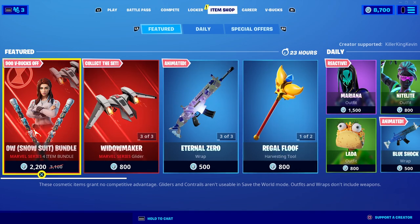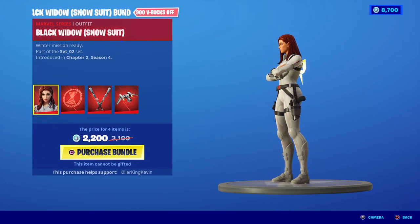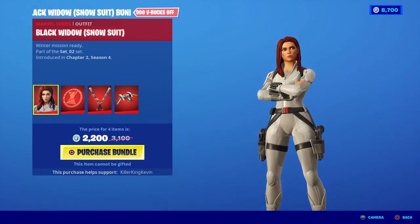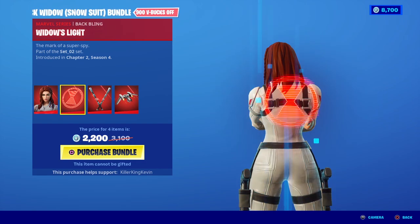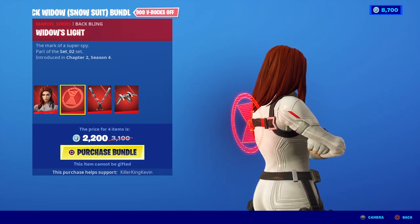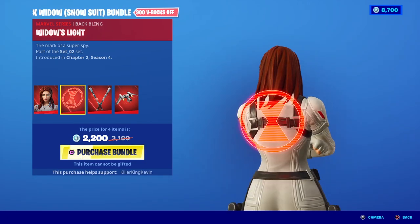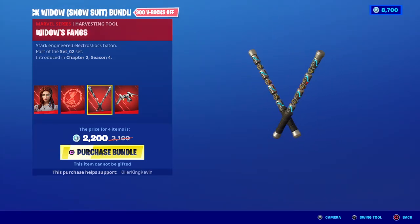Starting off with the Black Widow Snowsuit, you've got the skin with a white style — this is the new Black Widow look. You also get the Widow's Light back bling. I think this back bling could have been better; it's just a light. They have a lot of back blings like this, but it definitely could have been better. You've also got Widow's Fangs.